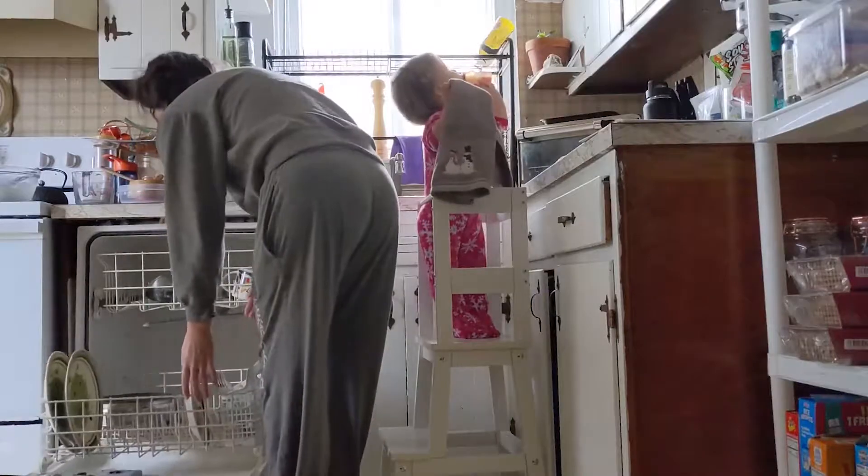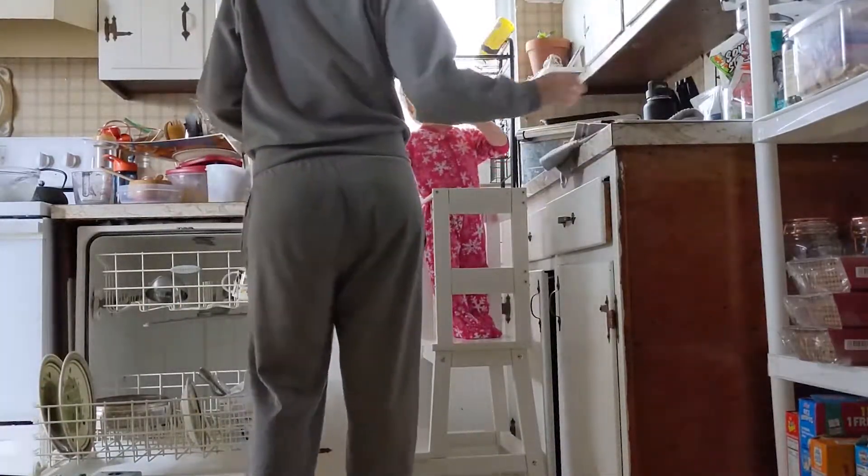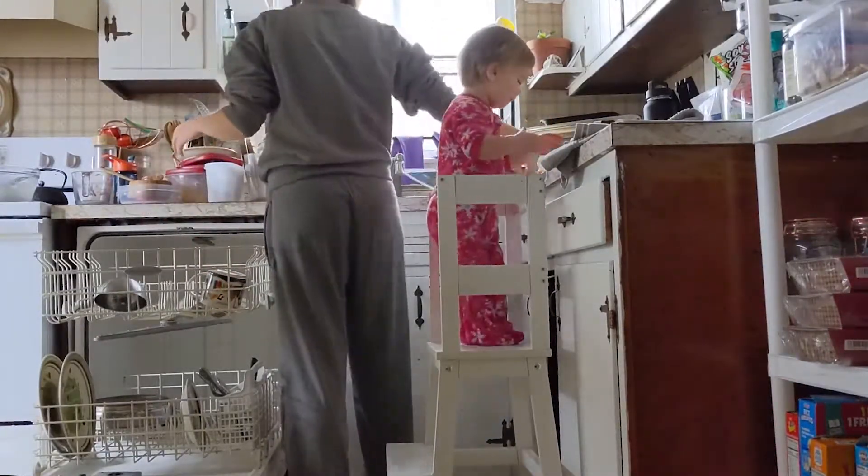While she's sitting there eating her breakfast, I still want to enjoy my morning with her, so we stay in the kitchen and I tidy up the kitchen until she's done eating.